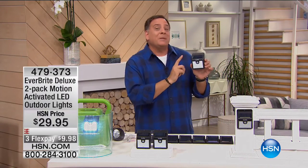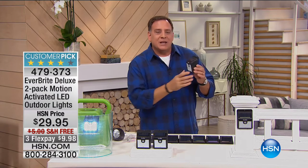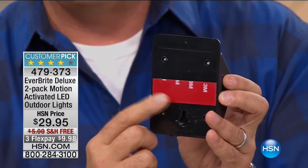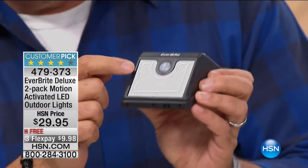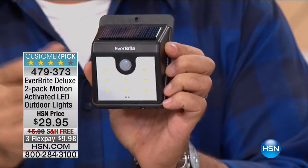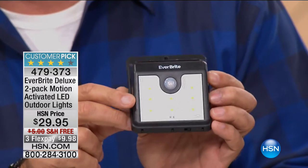Now we're going from the best flashlight you'll ever own to one of the best outdoor lights — this is the EverBright. You get a set of two. What makes them unique is how tiny they are — just peel and stick to any surface. They have a built-in solar cell with a light sensor, an on/off switch on the bottom, and the same SMD LEDs as the Tack Light — tiny little computer chips mounted to the surface.